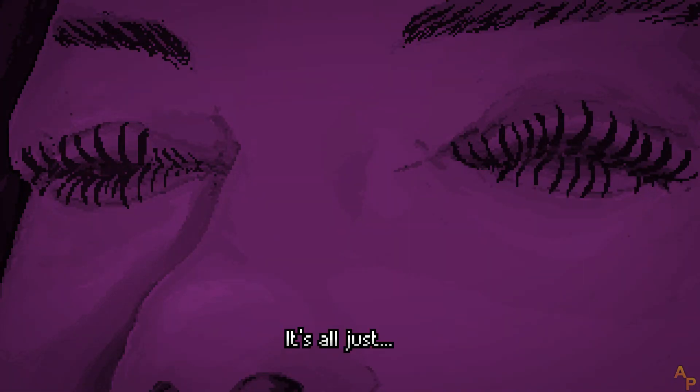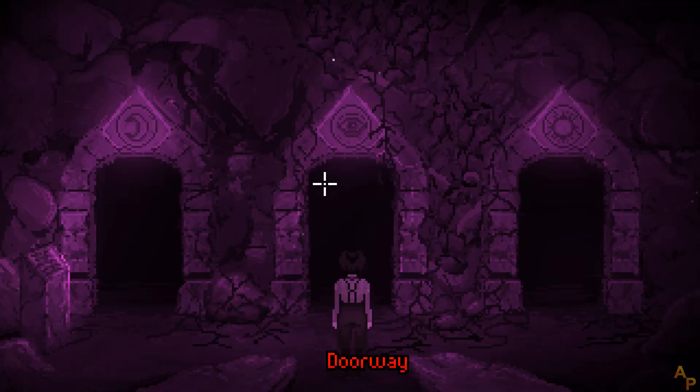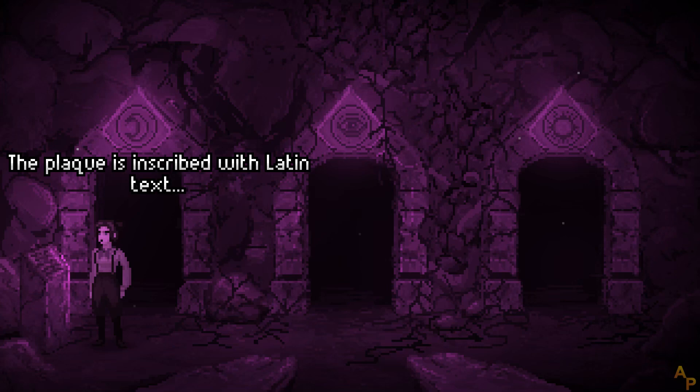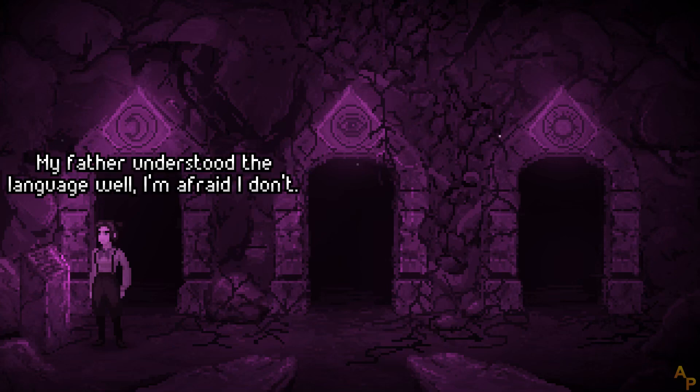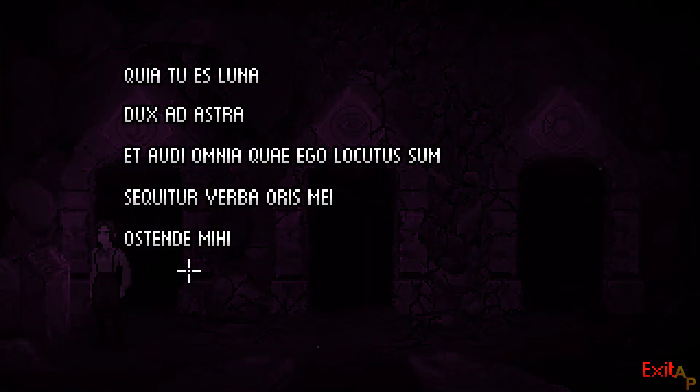It's all just hogwash. Is this all in my head? An eye — it is rather unsettling. A crescent moon. The plaque is inscribed with Latin text. My father understood the language well; I'm afraid I don't.